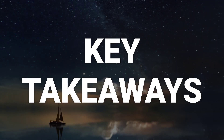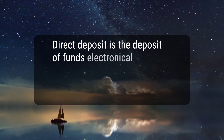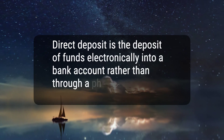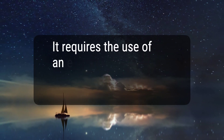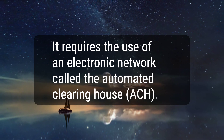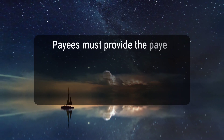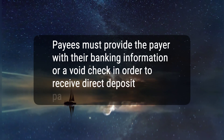Here are four key takeaways. 1. Direct deposit is the deposit of funds electronically into a bank account rather than through a physical, paper check. 2. It requires the use of an electronic network called the Automated Clearing House, ACH. 3. Payees must provide the payer with their banking information or a void check in order to receive direct deposit payments.